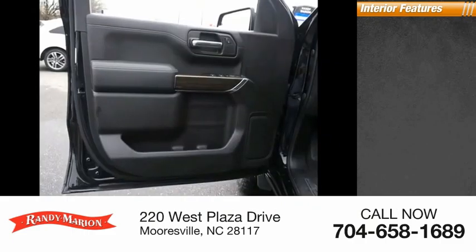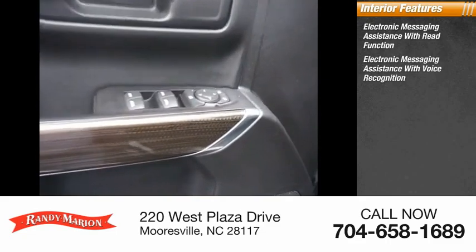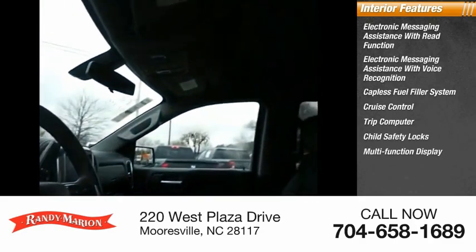Inside you'll find electronic messaging assistance with read function, electronic messaging assistance with voice recognition, capless fuel filler system, cruise control, trip computer, child safety locks, and multifunction display.